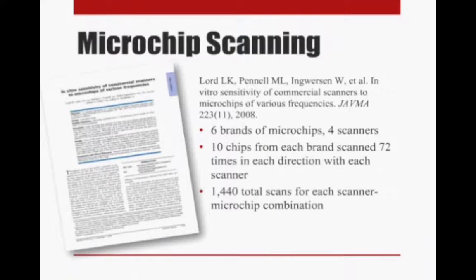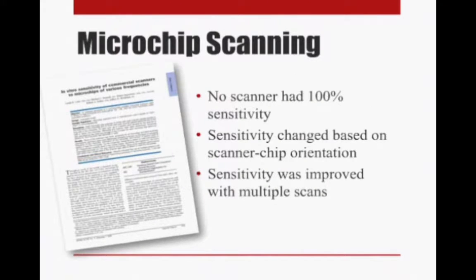In this 2008 paper, they looked at six brands of microchips in four different scanners. They took 10 microchips from each brand and scanned them 72 times in each direction with each scanner — holding the scanner perpendicular to the microchip and parallel to the microchip — resulting in over 1,400 scans for each combination. What they found was that no single scanner caught every chip every time, and whether or not they found the chip depended on the orientation of the scanner relative to the microchip.